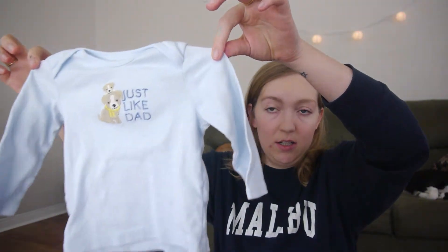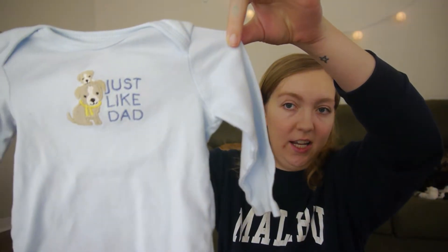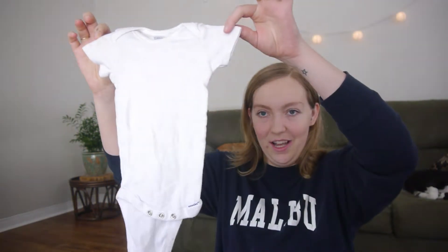I have one long sleeve shirt that says 'just like dad.' And then we have three onesies — he does not wear these, he has not worn these. I have two white ones and one gray, just regular Gerber ones. I don't know if I'll ever use them; I might just save them until the next baby, but he doesn't wear them.